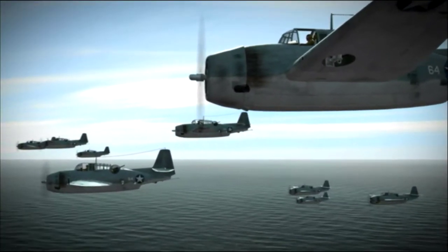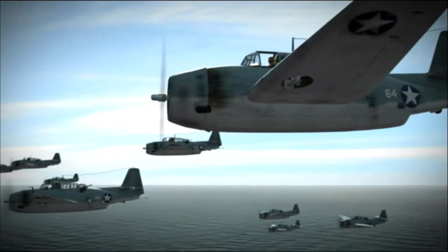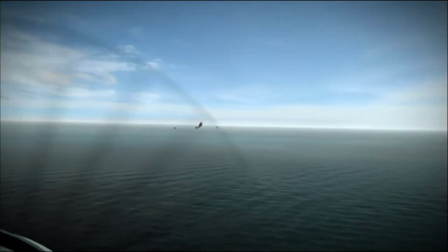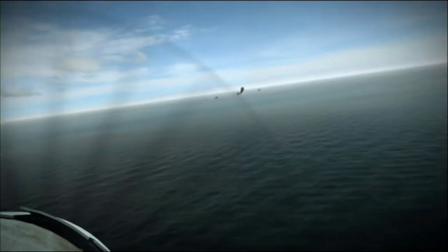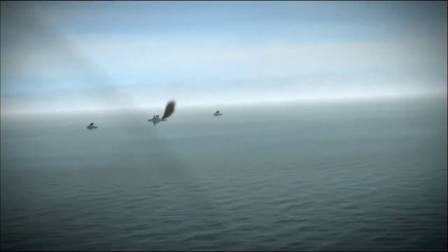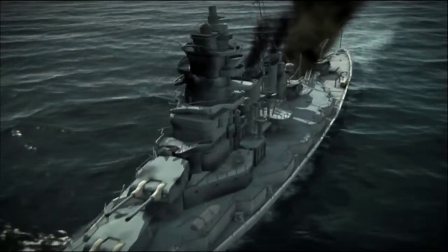A little after 11 AM, Enterprise's torpedo planes strike pay dirt. They are led by a lieutenant with a suitably grim name, Al Coffin. The Avengers are en route for Guadalcanal's airstrip when suddenly Japanese battleship Hiei comes into view. Despite being mauled by destroyer Laffey the night before, she's headed right for Henderson Field with her 14-inch guns.